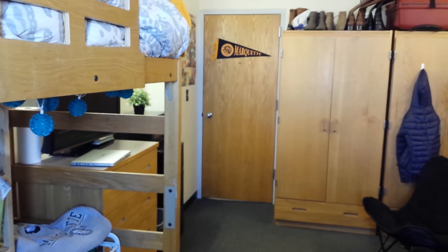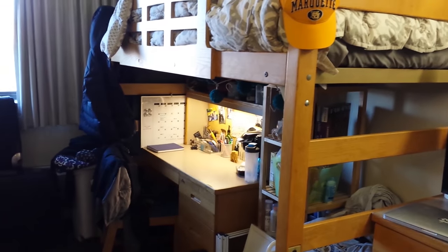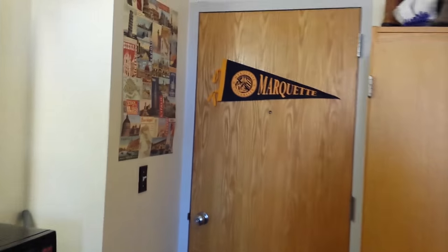My room is a very typical double room in Schrader. Everyone will have a bed, we have our desks, under our bed a little bit of storage space, we have a dresser. Now we are going to go explore the rest of Schrader and see what else is in the residence halls.